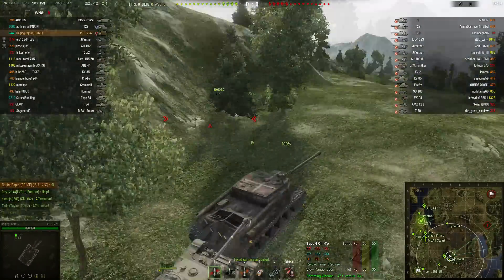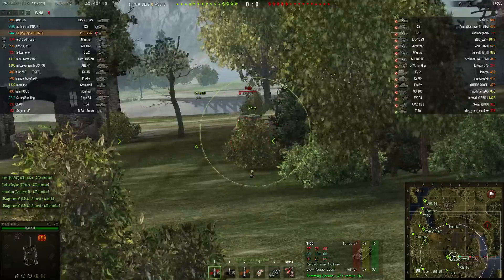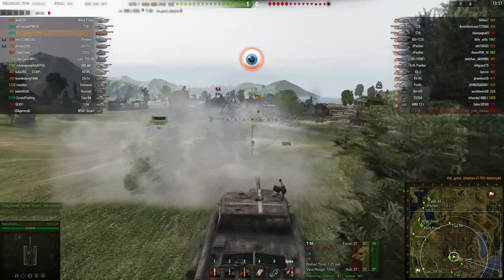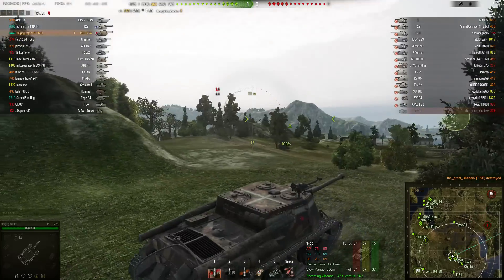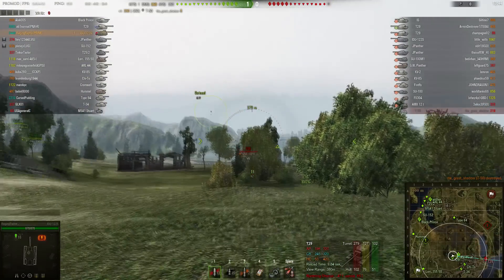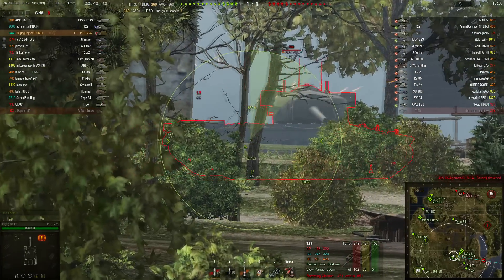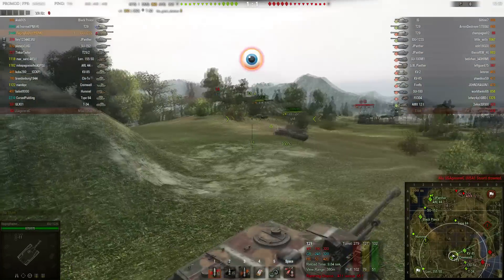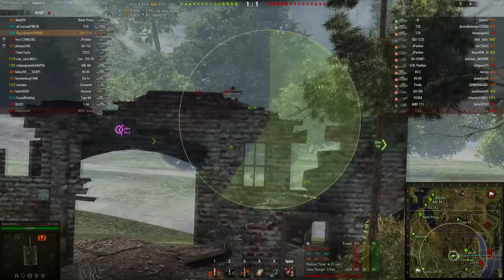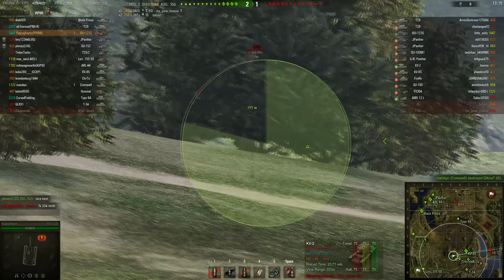We go to the most obvious position for a TD in my opinion, and we will have our first fail — we missed. But it doesn't matter — 6.12 seconds reload time. Our teammates didn't even have a chance to shoot at him. The gun is actually quite okay-ish when it comes to gun depression — it has minus 6, compared to the SU-100's minus 4. Look at this: donk. Reloading, and... donk. It is accurate enough — already one kill.